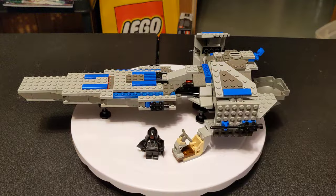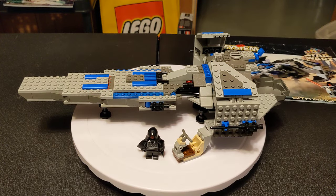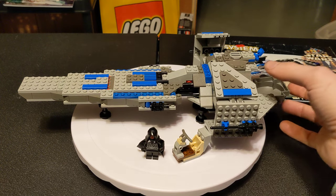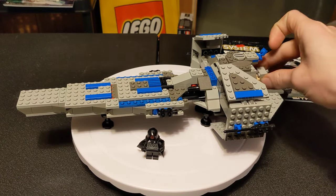I just watched The Phantom Menace in theaters yesterday, and it was a great experience — I felt like an eight-year-old again. And building this set was pretty nostalgic. Like I said, there is a 2007 version of this which I have way over there, and I'll do a video on that eventually. And this week we just got the most recent version of it, which I am looking into picking up.